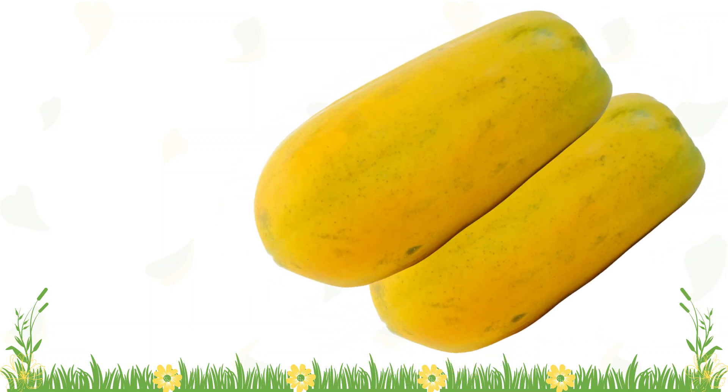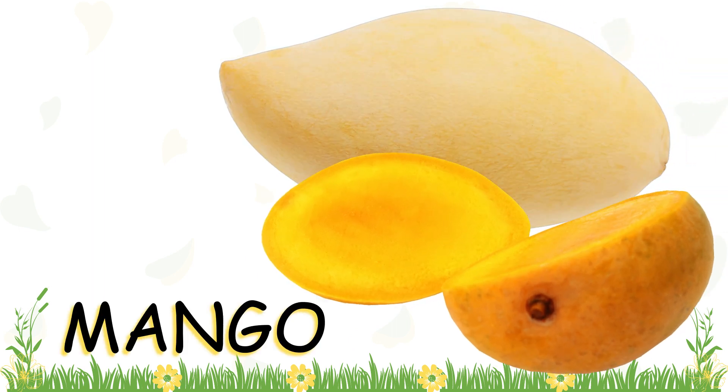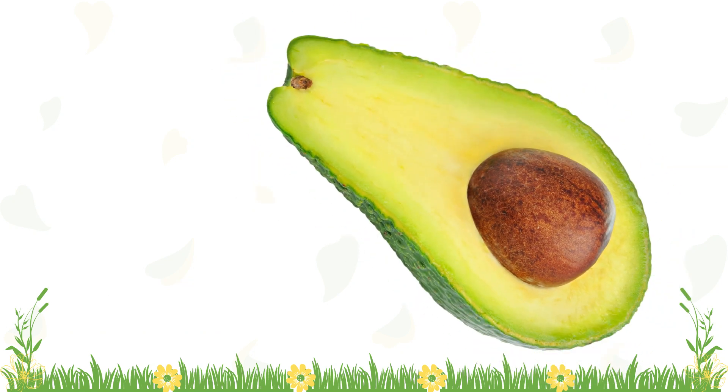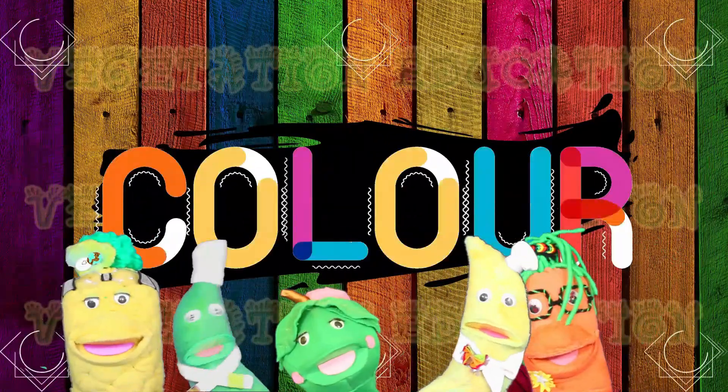There are yellow papayas, yellow mangoes, yellow inside mangoes, and yellow inside an avocado. Color, color, color.